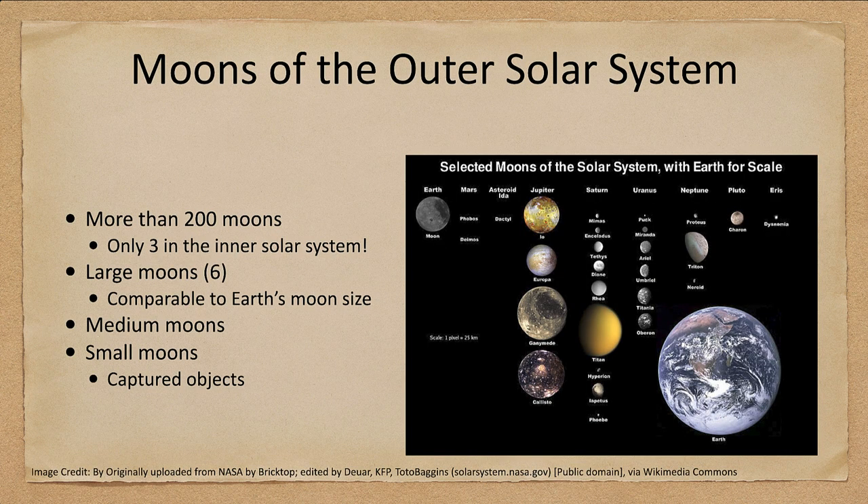Let's look at the moons of the outer solar system. These are selected moons, but there are more — now more than 200 moons known in the solar system. Three of those are in the inner solar system: Earth's moon and the two small ones that orbit Mars. There are six large moons in the outer solar system — four around Jupiter, one around Saturn, and one around Neptune.